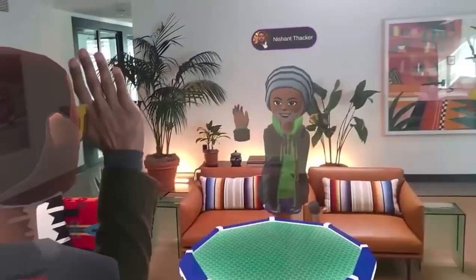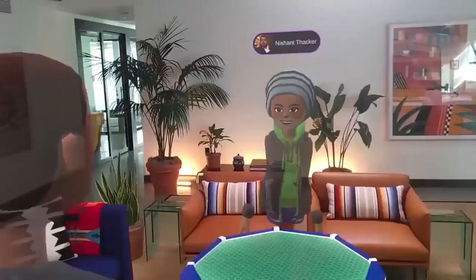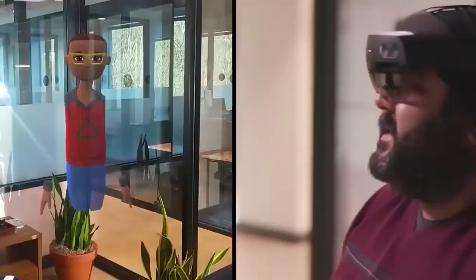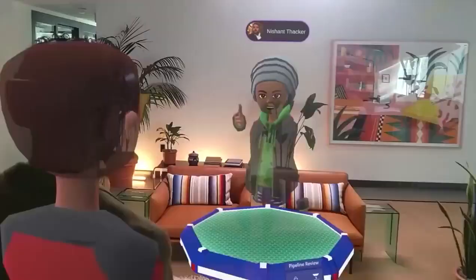Microsoft Mesh can also provide customizable avatars to users, which everyone can see in their own living room, simulating a real-life meeting in the office. This is especially useful now as we can't leave our house due to lockdown and the virus.